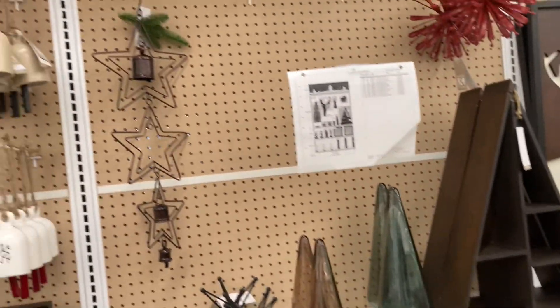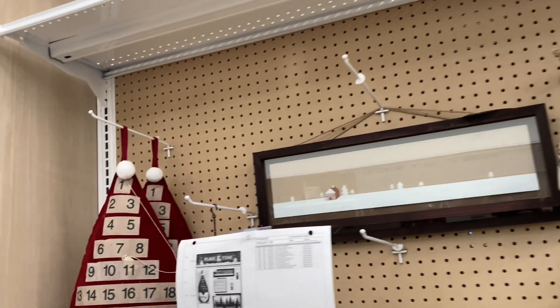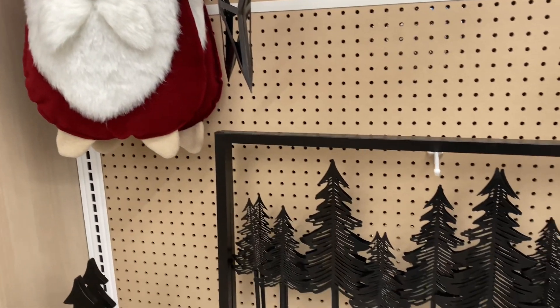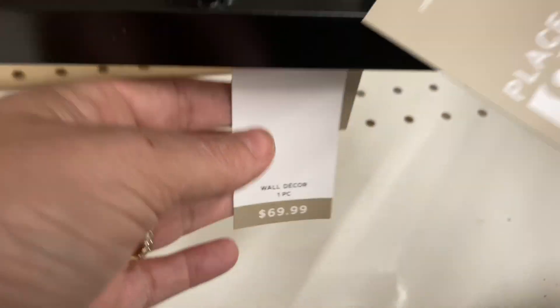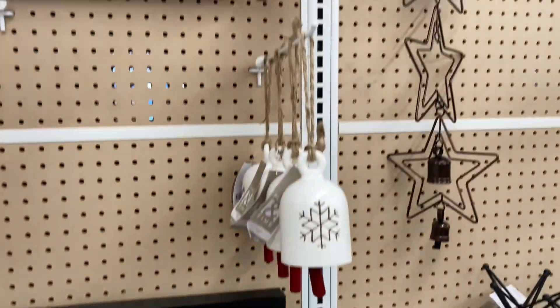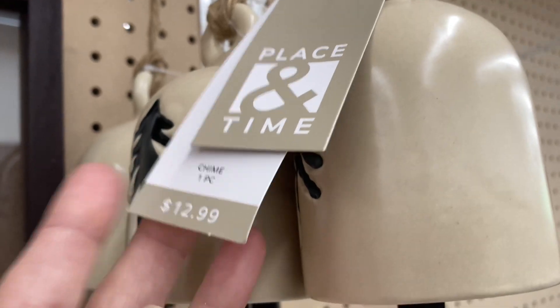As I said earlier in this video, not everything was out here at my Joann's. They were still unloading boxes and displaying things, so it does look kind of sparse. But they had not put everything out yet, so I expect within a week or two that these shelves should be fully stocked.